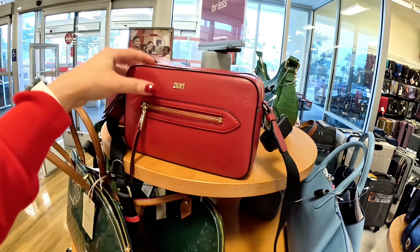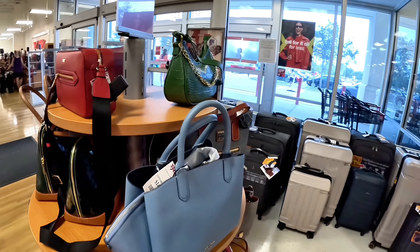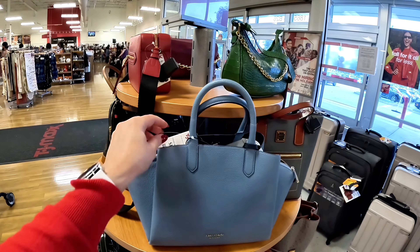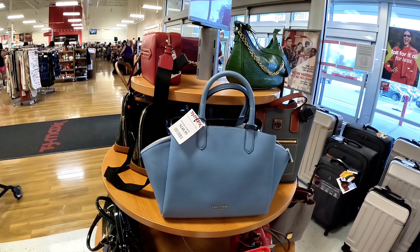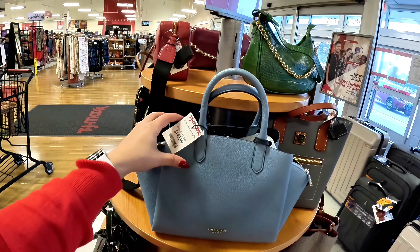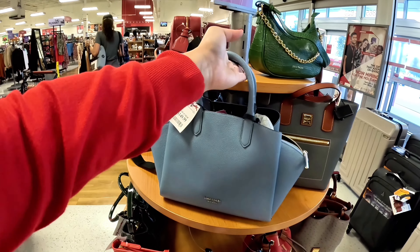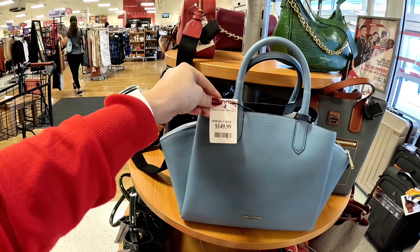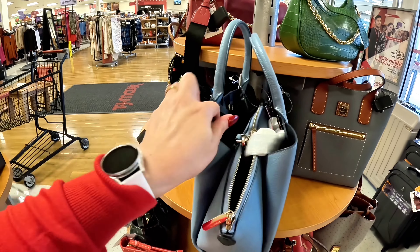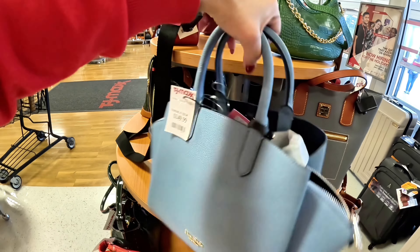I want to remind you guys to subscribe to my channel — I'm noticing a lot of views but people aren't subscribing. Please subscribe and hit that notification bell so you won't miss out on any content I have coming up every single day. This Kate Spade is $149.99 in a pretty blue color, original $378.